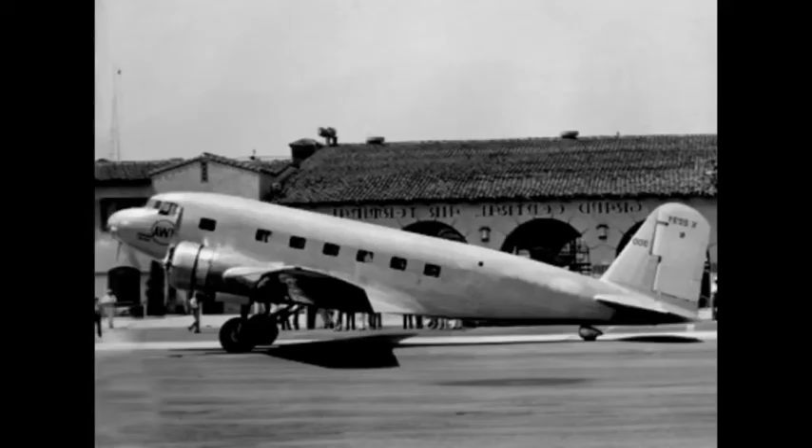Donald Douglas was initially reluctant to participate in the invitation from TWA. He doubted that there would be a market for 100 aircraft, the number of sales necessary to cover development costs. Nevertheless, he submitted a design consisting of an all-metal low-wing twin-engined aircraft seating 12 passengers, a crew of two, and a flight attendant. The aircraft exceeded the specifications of TWA, even with only two engines, principally through the use of controllable pitch propellers.